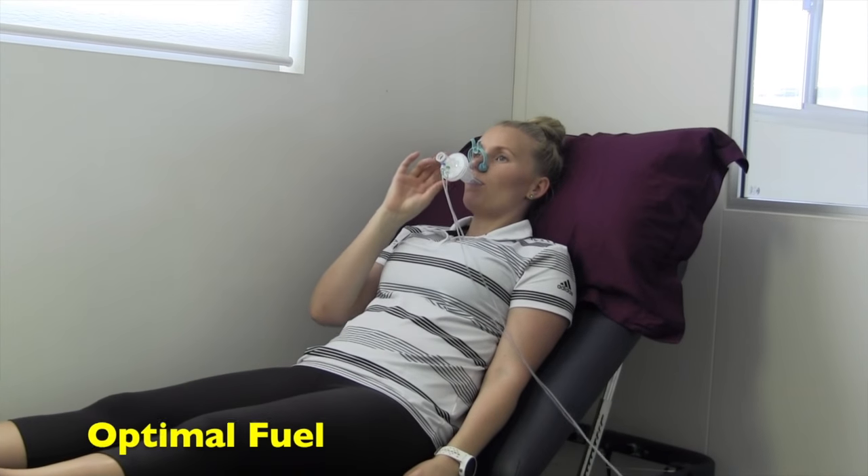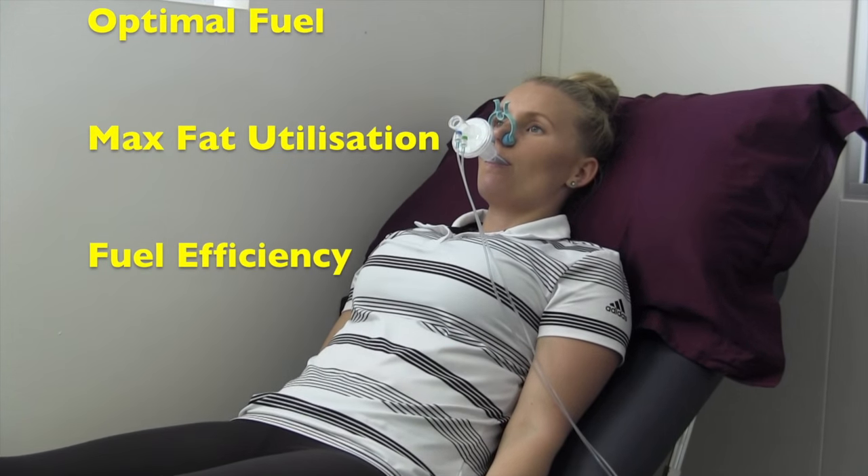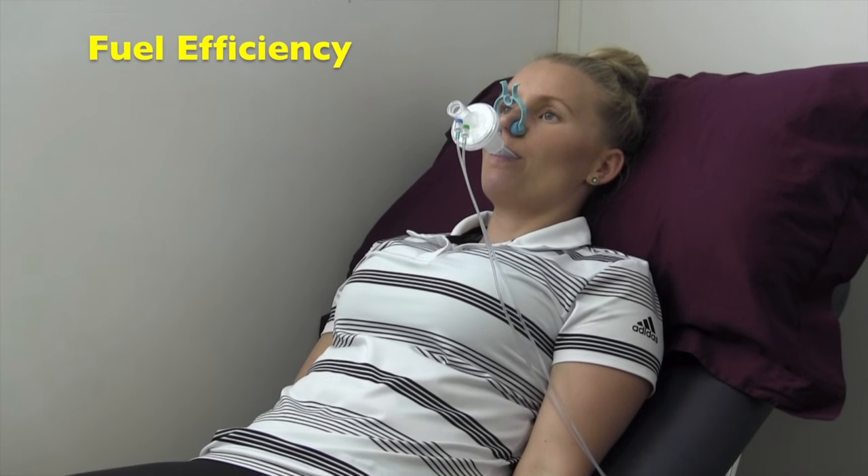With athletes, eCal allows me to set energy intake targets to ensure that they are not under-fueling and optimise fuel ratios for maximum efficiency. I love eCal — it keeps me on track and motivated and provides useful information about my metabolism and the fuels I am using to make sure I can perform at my best.